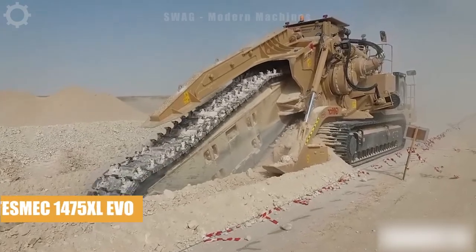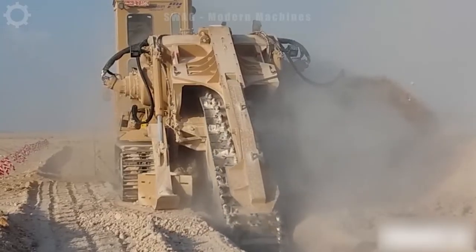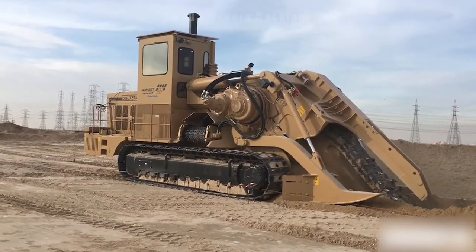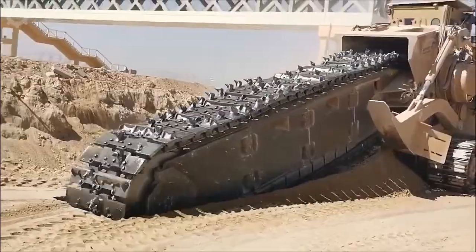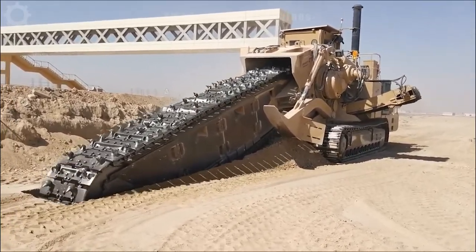The 1475 Tesmec Trencher featuring the Cutting Edge Trenchtronic 5.0 is a powerhouse with an impressive 630 horsepower capacity, specialized in excavating trenches. This machine efficiently handles pipeline installations, particularly for stormwater systems.